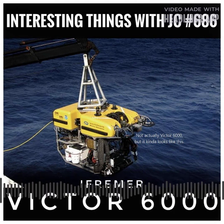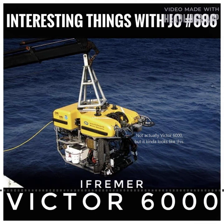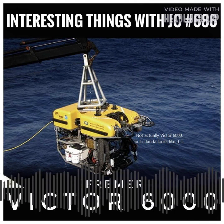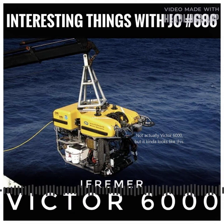The Victor 6000's endurance beneath the waves is one of its most astounding features. Depending on the objective, this incredible ROV can stay underwater for up to 24 hours, giving scientists more time to investigate the deep depths. Rapid deployment from the support vessel is made possible by launch and recovery equipment, giving intriguing potential for ambitious deep-sea investigations.